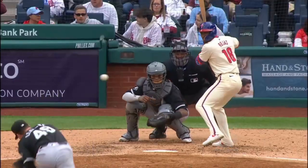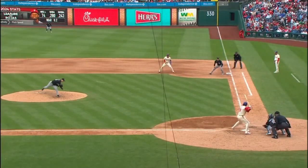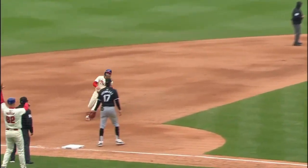Now first and third with one man down for Schrober. I really wonder if he was trying to do that. It shows you what he can do as a hitter if he had that kind of bat control. That's a great piece of hitting.